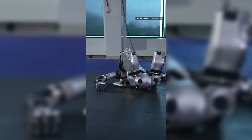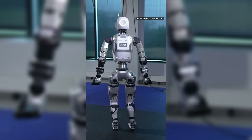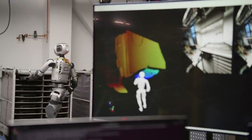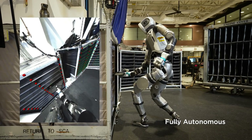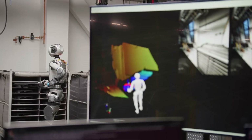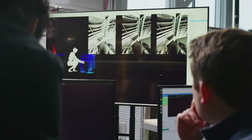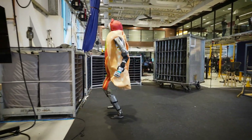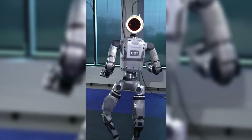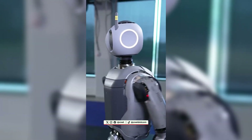Atlas can now rotate its torso and move its limbs in ways that no humanoid robot ever could. This gives it the ability to perform complex tasks, navigate difficult environments, and even recover from falls more naturally. Boston Dynamics designed this robot for real-world applications like manufacturing, logistics, and disaster response — imagine a robot that can step in where humans can't, safely, efficiently, and reliably. And yes, they even gave it a friendlier face — it's like the perfect blend of cutting-edge engineering and approachability.